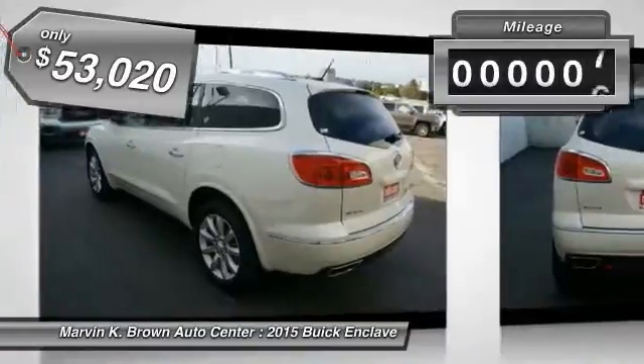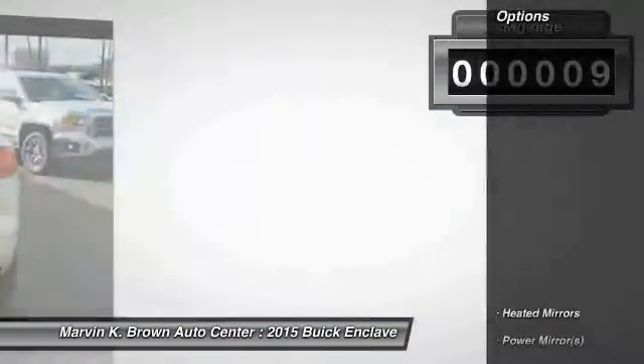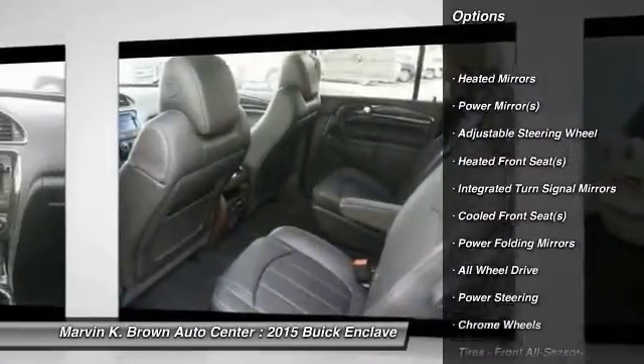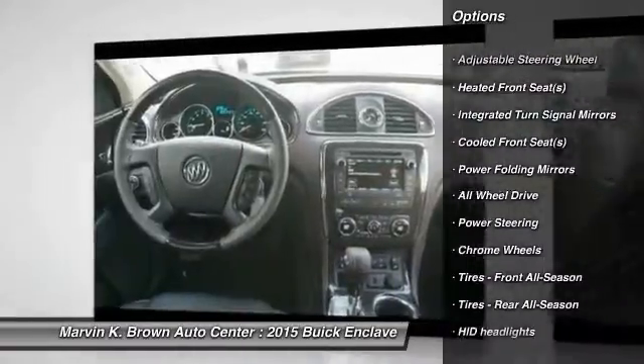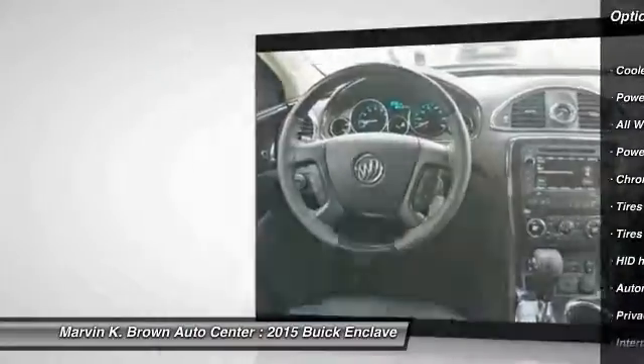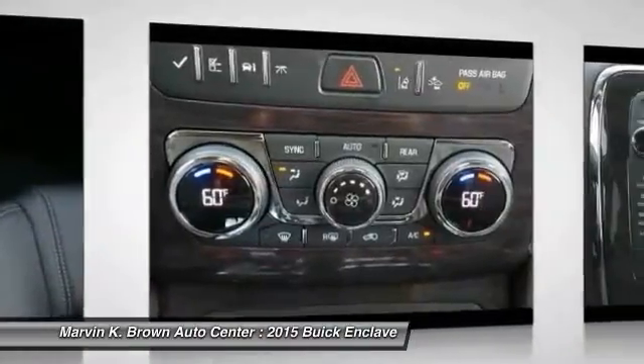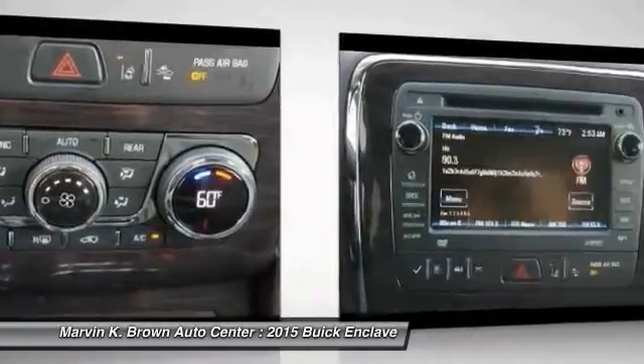This vehicle has less than 100 miles. Here are some of this vehicle's great options: power passenger seat, stability control, traction control, remote engine start, anti-lock braking system, steering wheel audio controls, navigation system, all-wheel drive, power lift gate, and power steering.